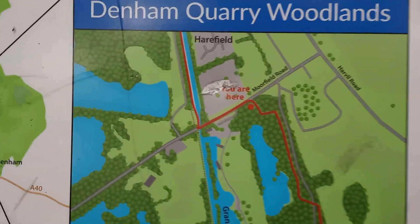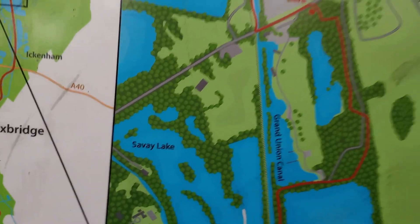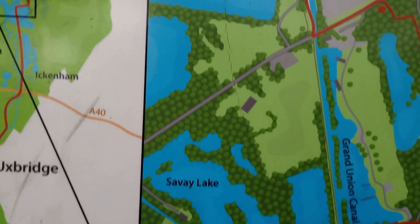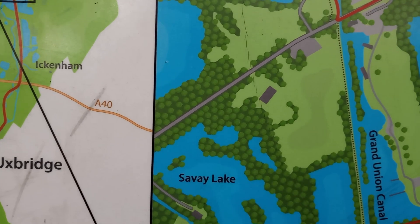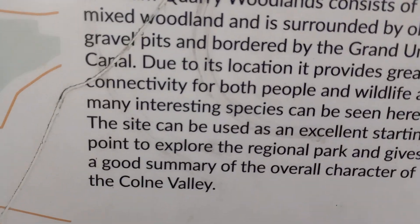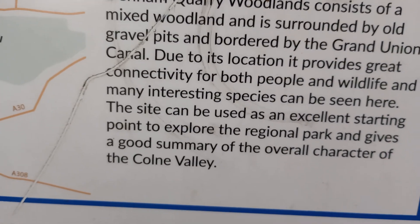And it's great — it's got a URL here. We're just on Moorfield Road, there's a farm nearby called Moore Hall Farm, which I think is right in the middle of the view at the moment. Denham Quarry Woodlands consists of a mixed woodland that is surrounded by old gravel pits and is bordered by the Grand Union Canal, wildlife, etc.